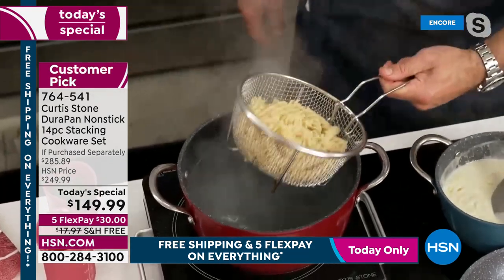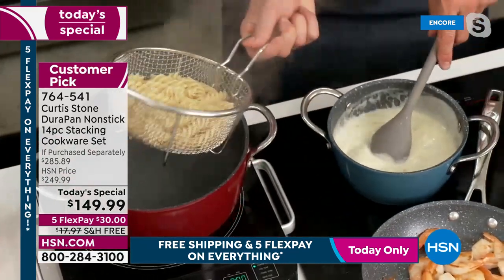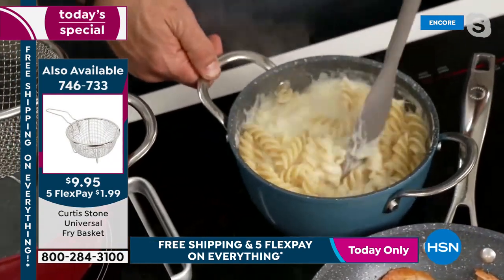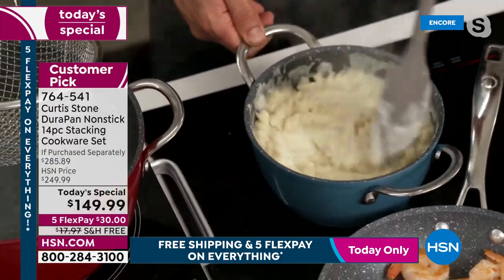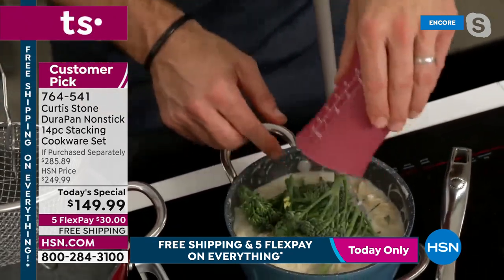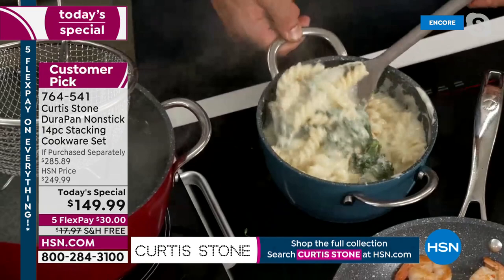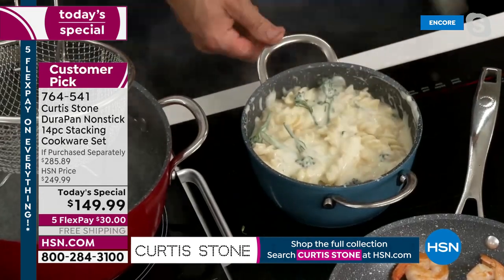Chef also highlights the lift basket — available as an add-on — useful for frying or blanching with easy lift. He adds pasta to the mornay sauce, making mac and cheese that his boys go crazy for: 'When you make it yourself it is so much better than the box.' He adds broccolini. Reminds viewers to visit hsn.com for the full collection — even some hidden deals that can't be mentioned on air. Free shipping on all Curtis Stone applies today and tomorrow.